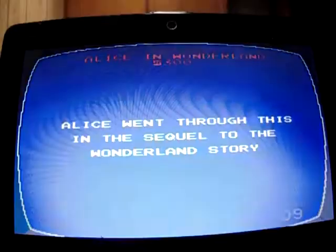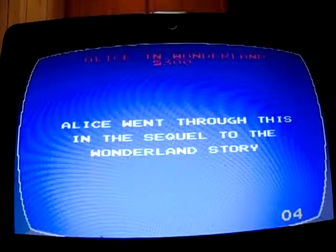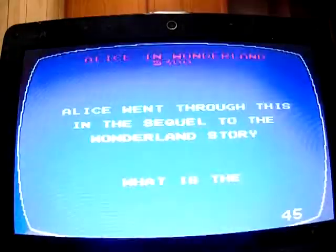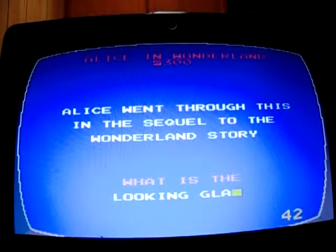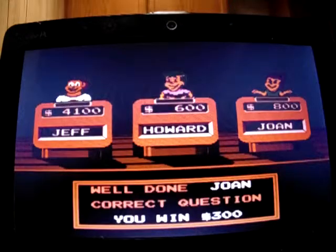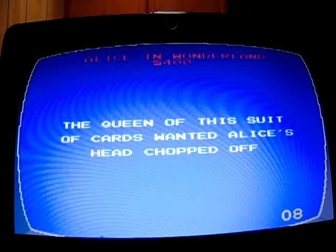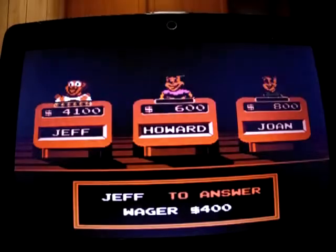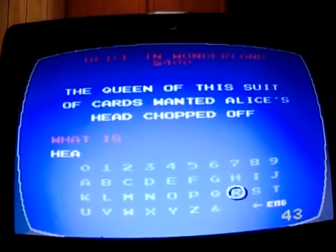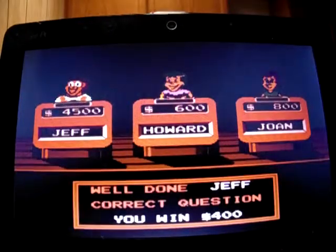Alice in Wonderland for 300: 'Alice went through this in the sequel to the Wonderland story.' I don't know this one — Joan got it: the looking glass. She moves up to 800. Alice in Wonderland for 400: 'The queen of this suit of cards had people's heads chopped off.' What is the Queen of Hearts? This suit is hearts. Yep, I move to 4,500.